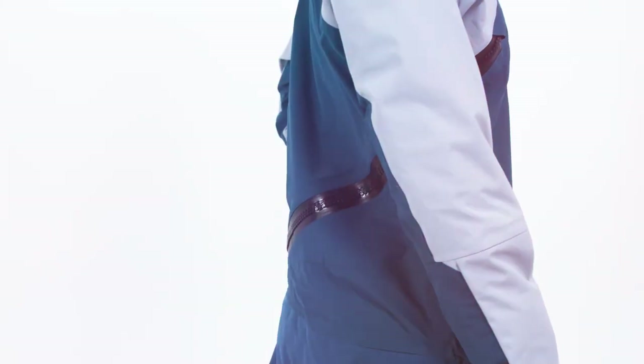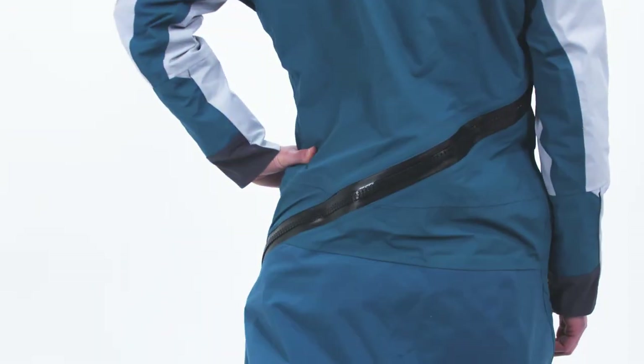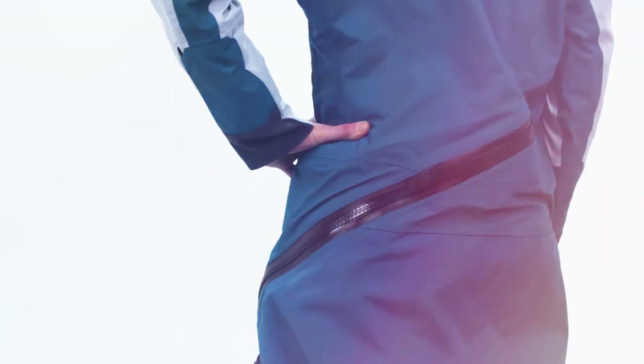A fully waterproof helical zipper runs from shoulder to hip across the back of the suit — a first in women's drysuits — cutting out the struggle of donning, doffing, and relief missions.